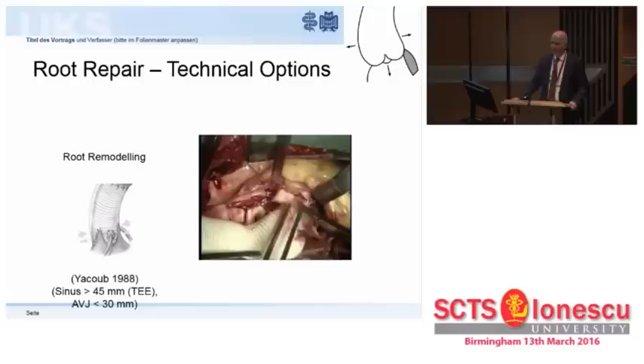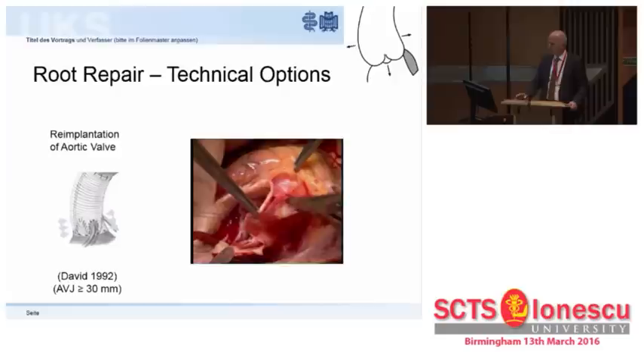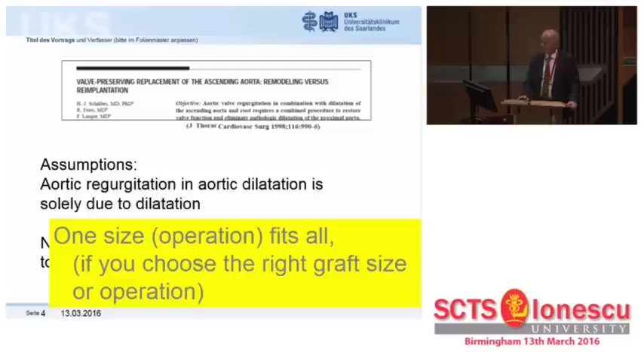Valve-preserving root replacement essentially deals with two techniques and some minor modifications: root remodeling designed and published by Magdi Yacoub, and valve re-implantation, also known as the David operation. Both operations involve normalization of aortic dimensions, and the initial assumption was that aortic regurgitation in the presence of aortic dilatation is due to dilatation. If you fix dilatation and normalize aortic dimensions, you will normalize aortic valve geometry and function.